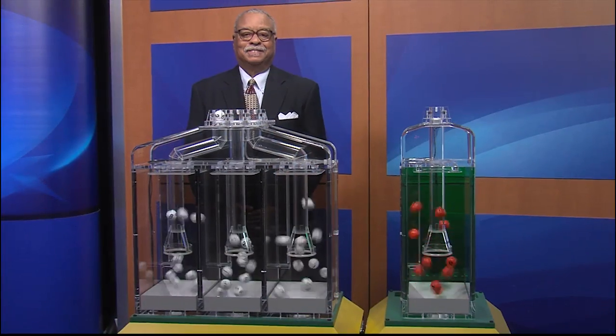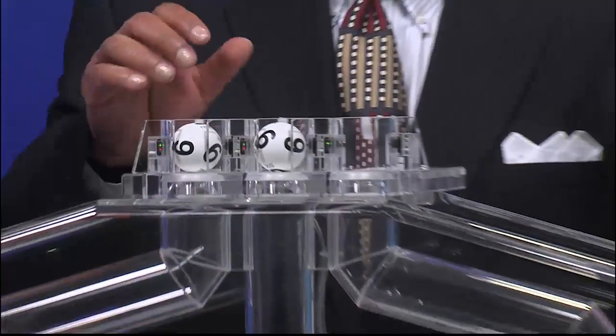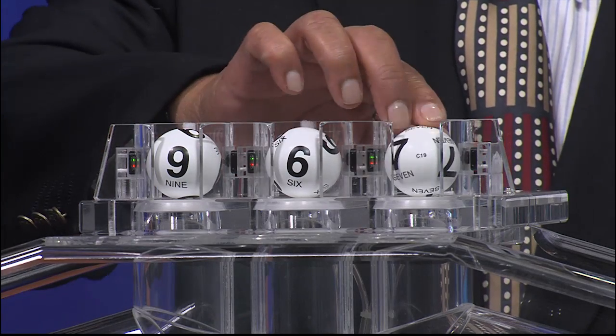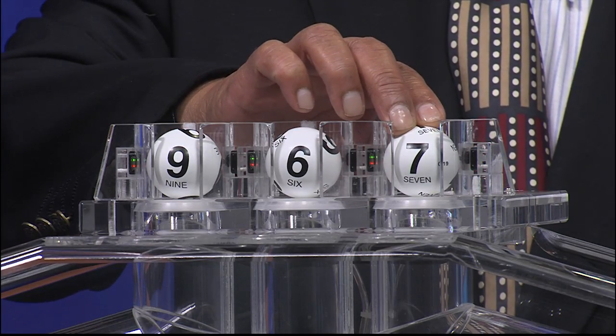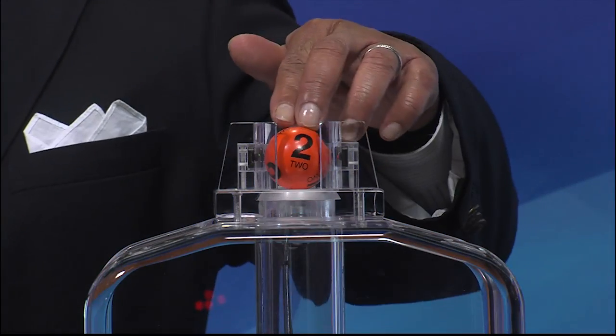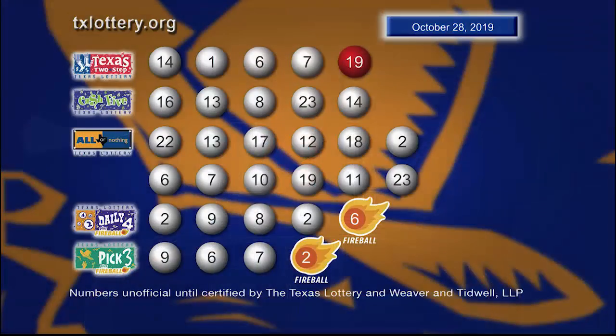Now let's play Pick 3 plus Fireball. And those numbers are 9, 6, and 7. And the Fireball is 2. Here are your winning Pick 3 numbers plus Fireball.